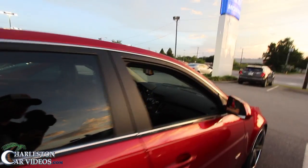Alright everybody, we're getting in the CTS-V right now with Paul. Let's see what it's all about — finally getting a chance to hop in this car.